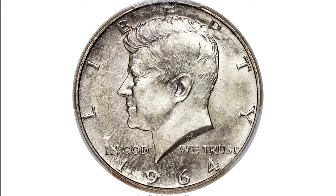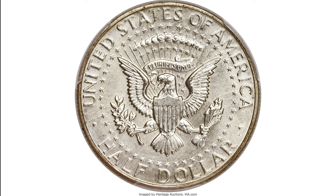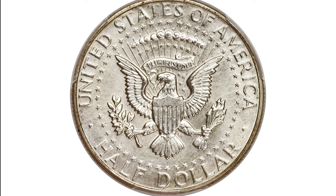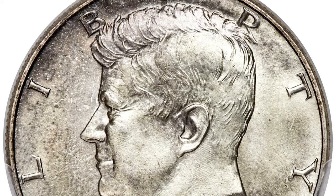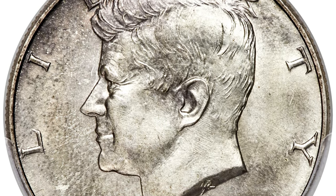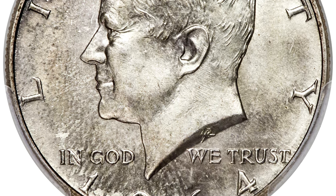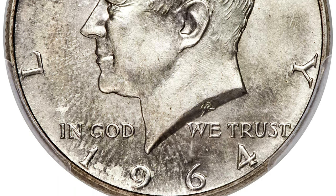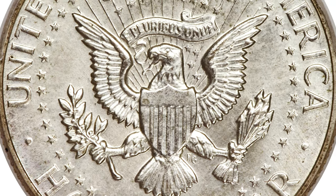But there is one variety that is worth huge money in higher grades. This is the 1964 Kennedy half-dollar from a special mint set, otherwise called the SMS half-dollar — a magnificent series rarity with about a dozen pieces known. There has been much debate regarding whether or not these coins were originally issued in special sets, since they were never in any form of special mint packaging, and official special mint sets were not issued until 1965.